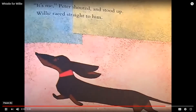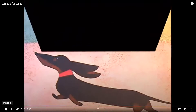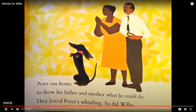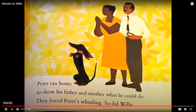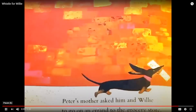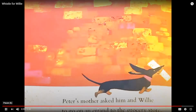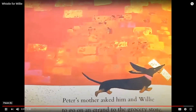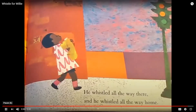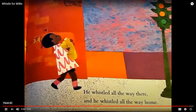Willie raced straight to him. Peter ran home to show his father and mother what he could do. They loved Peter's whistling. So did Willie. Peter's mother asked him and Willie to go on an errand to the grocery store. He whistled all the way there, and he whistled all the way home.